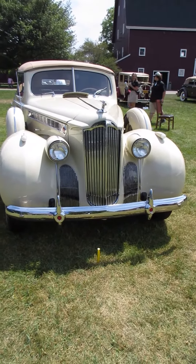That would be the early form of air conditioning, where you just lift up that cowl and it lets fresh air come in. What a beautiful car.